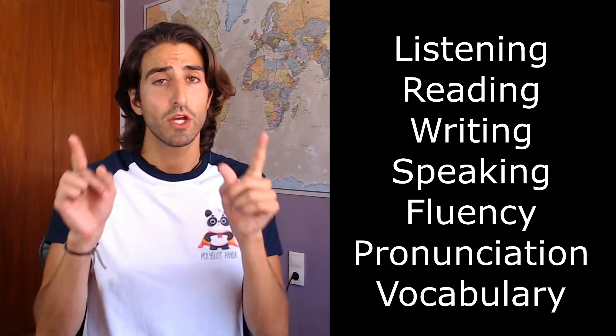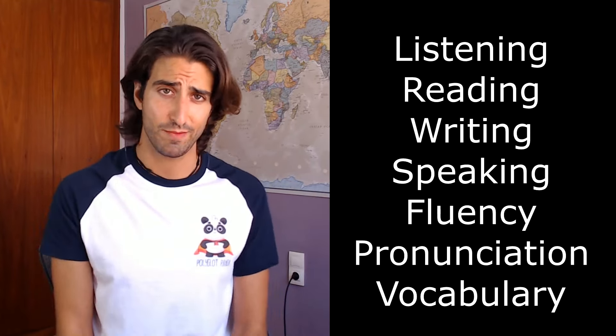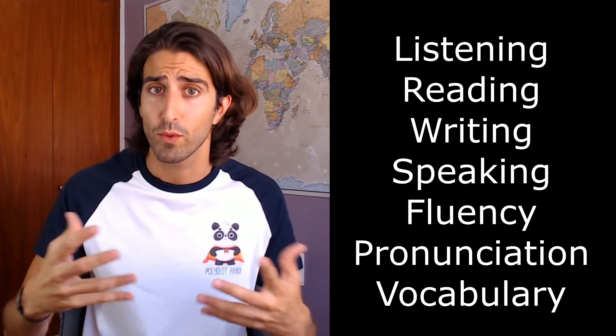And guess what? You have to work on all of them if you want to improve your Spanish. You see, if you only work your biceps and ignore the rest of your body, you will look like what we call in Spanish a croissant guy, and therefore you will have a deformed body. So, if you only work your listening or speaking skills, you will have a deformed Spanish.